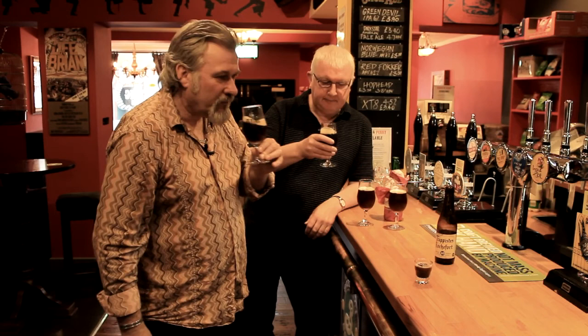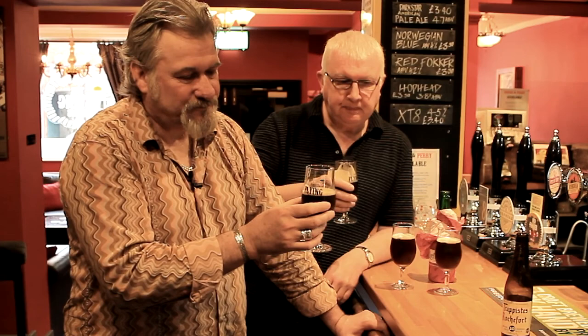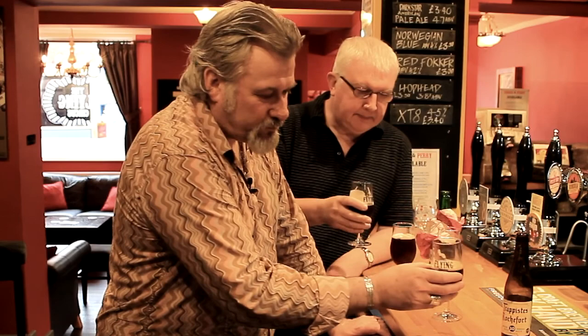First of all, it's a lovely chocolate brown colour with a nice collar of head. The fragrance is quite oaky. You've got a little bit of coffee and chocolate notes. Just smooth as silk — absolute heaven. You're getting a little bit of almost Christmas cake, dried fruits, raisins, that sort of thing. But then the underlying alcohol hit gets you. Still very, very easy to drink for 11.3 percent. Lovely.